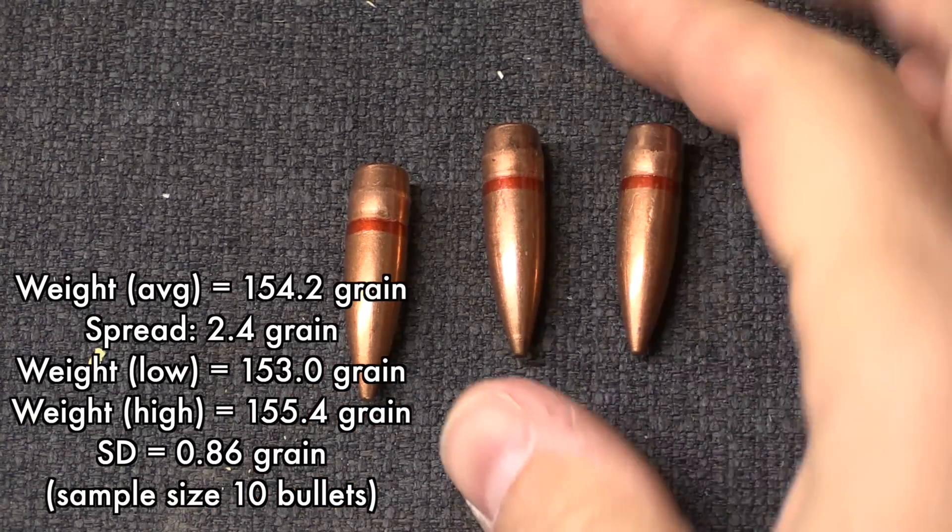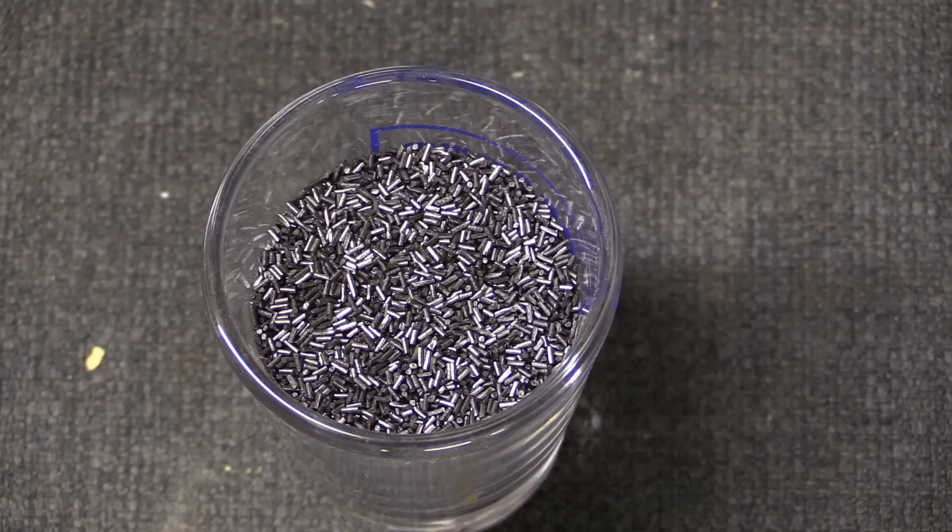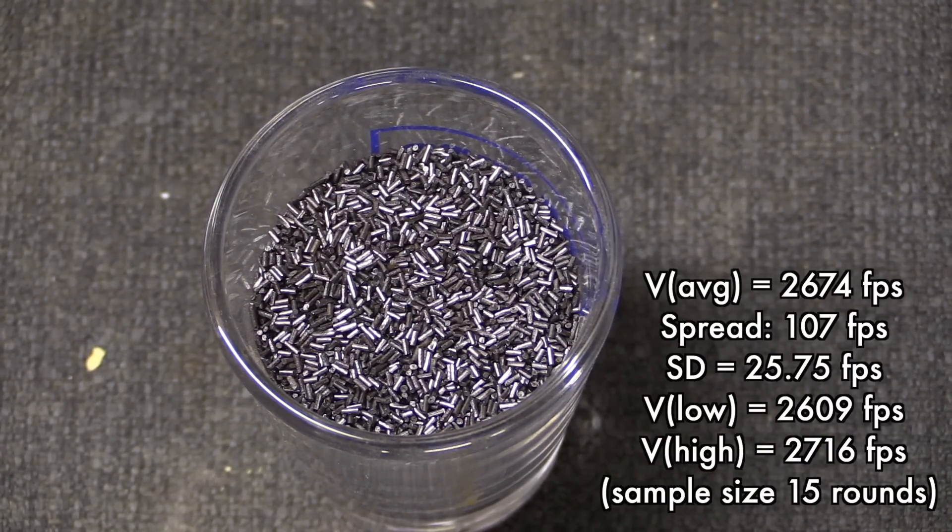Quite nice in terms of consistency. The powder in this is a stick-type powder. Our velocities came out with an average of 2,674 feet per second, and the standard deviation was 25.75 feet per second — which makes this not particularly good ammunition as far as velocity consistency. What does separate it from some other surplus out there, however, is that it exhibited no signs of hang fires or unreliable ignition, and in my experience has always functioned very well in self-loading firearms in addition to bolt-action guns. Our sample had an overall maximum spread of 107 feet per second, with a low of 2,607 and a high of 2,716 feet per second.